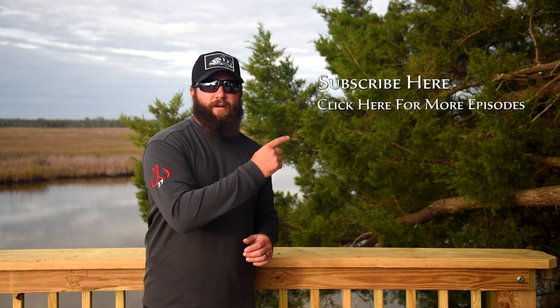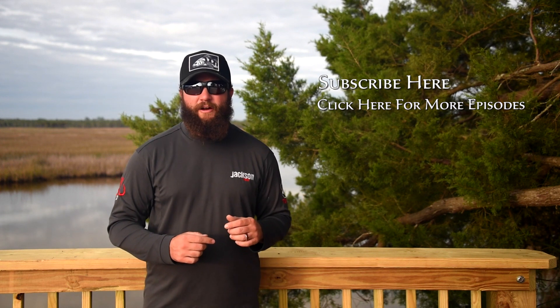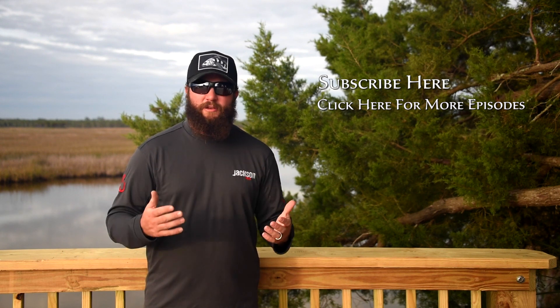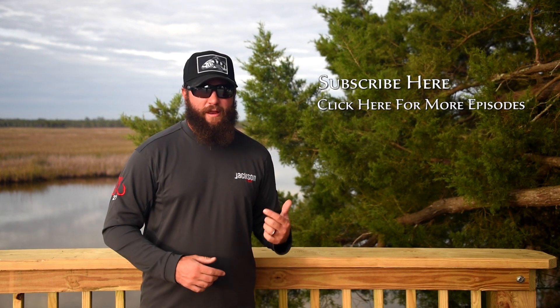If you want to see more episodes of Yak Anglers Inside and Out, be sure to click right here. You can also check us out at yakangler.com/inside-and-out. Be sure to like, share, and comment below — let us know what you think, let us know if there's something you'd like to see, and we'll be sure to get on it. Until next time, I'm Jameson Redding and I'm going fishing.